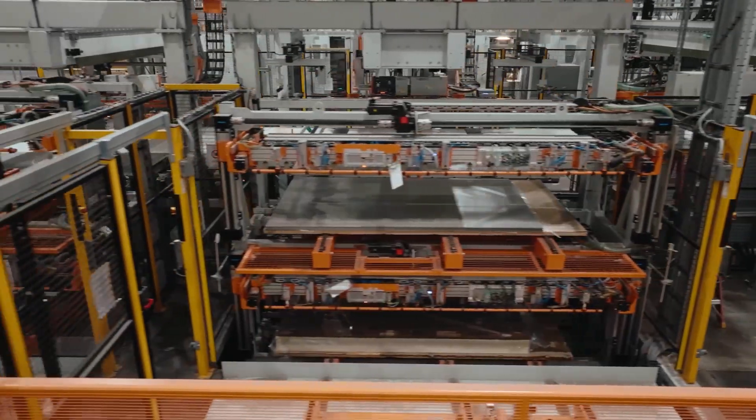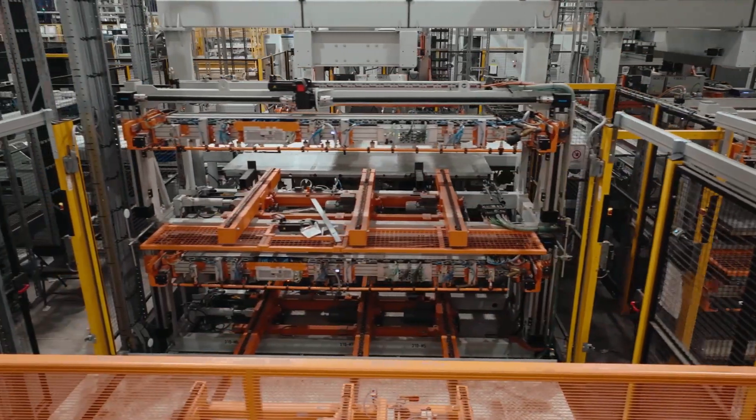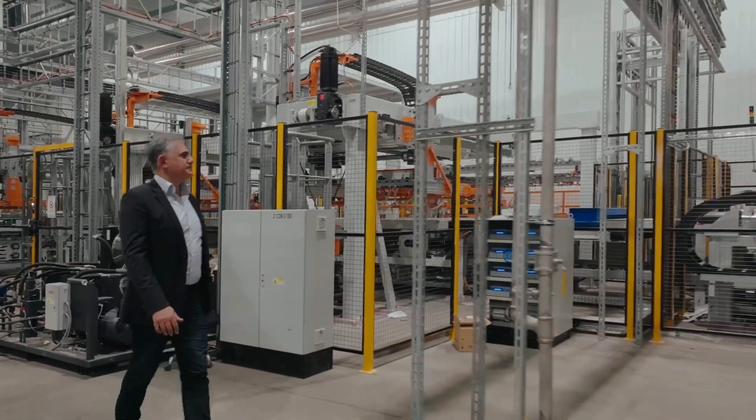A 5x20 short cycle press, ready to produce our entire collection of Chrono Design, including Harmony and the latest introduction of Primavera, synchronized embossed with grain.